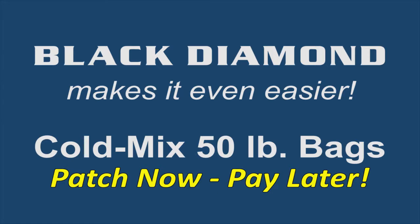With 50 pound bags of cold mix, Black Diamond now makes it even easier to maintain your asphalt surface. Our Patch Now, Pay Later option is convenient and will help save you money. Here's how it works.